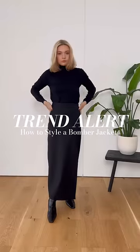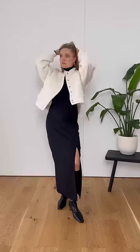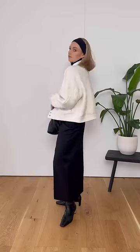How to style one of this season's biggest trends: the bomber jacket. The first look is simple but slightly more trend-led, starting with a maxi skirt and knit. Add some chunky gold hoops to give the outfit a lift, and I'm also adding an optional headband. This is a really affordable and easy way to look more on trend.